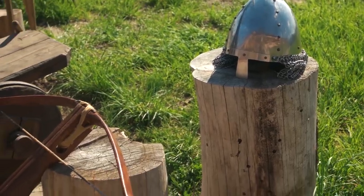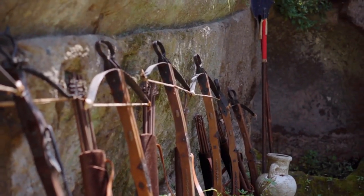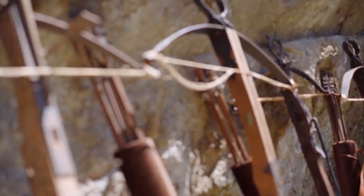Every empire or civilization had a distinctive weapon design and shape. So without wasting time, let's quickly look at the top 10 incredible ancient weapons ever used.